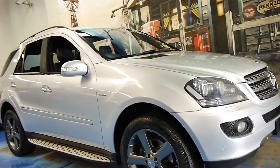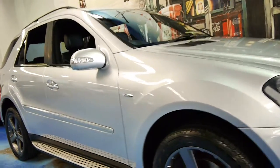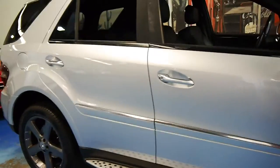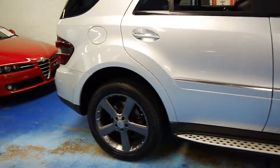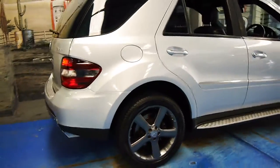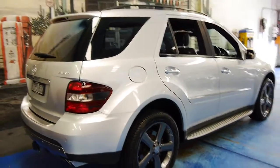Welcome to the Old Timer Centre. Today we have for you a 2008 Mercedes-Benz ML320 CDI. This particular car is called an edition that comes with a number of features.